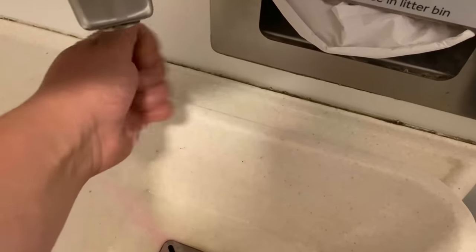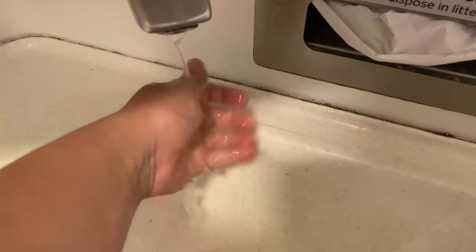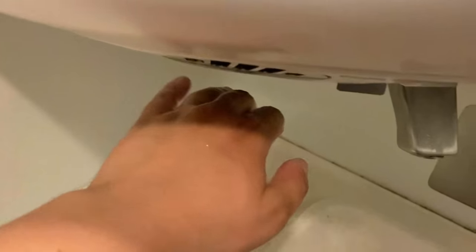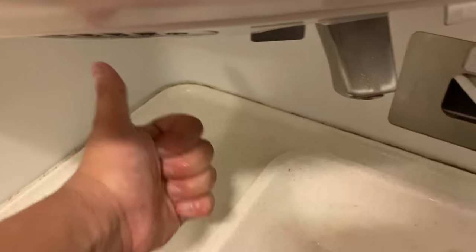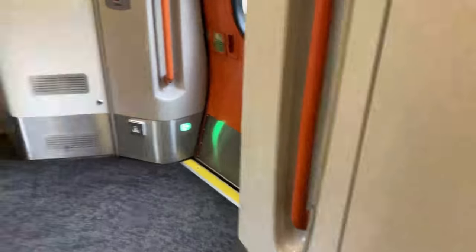The soap is relatively well filled, however the tap isn't flowing as well as you'd expect, but it does eventually get there. As for the dryer, it works relatively well and provides warm heat at a reasonable power. Overall, I'd give this toilet a big thumbs up. EMR actually impressed me cleanliness-wise. Let's head back to our seat and continue the journey to London.